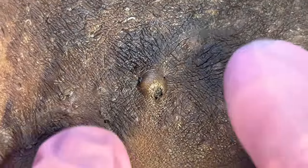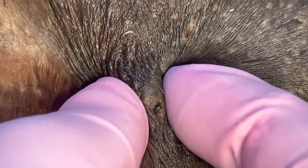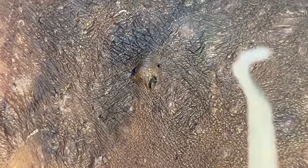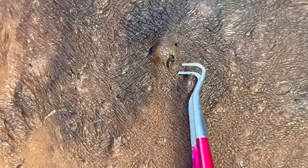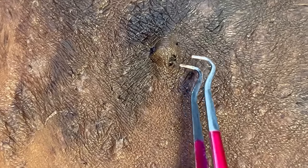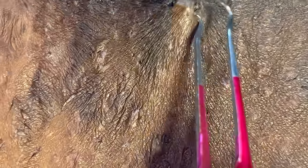Now when it comes to popping pimples, there are definitely some do's and don'ts to keep in mind, especially if you want to maintain clean, healthy, clear skin.